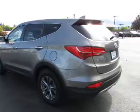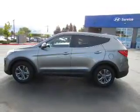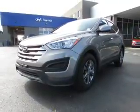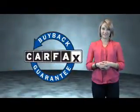Rest easy knowing this vehicle comes with a CARFAX Vehicle History Report from CARFAX, the most trusted provider of vehicle history information. Great quality at a great price. Call or click to contact us today. This is a CARFAX One Owner Vehicle which qualifies for the CARFAX Buy Back Guarantee.